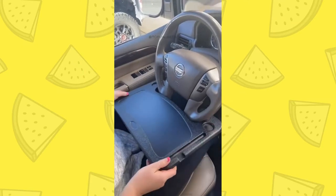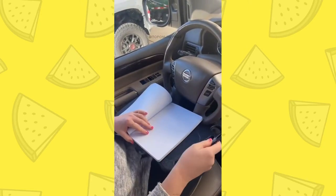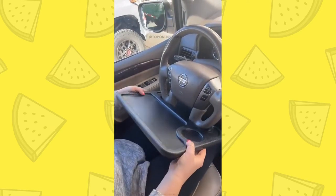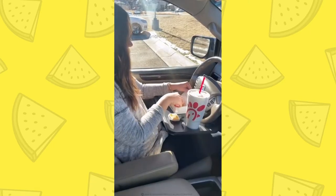Next up is this tray that attaches to the bottom of your steering wheel. You can use one side of it for any work-related things — have your notebook on there, write notes, or have your laptop if you need to do any work in the car. Or you can flip it over to the other side and use it for food. There's a spot for your drink, and it's perfect for lunch breaks in the car.